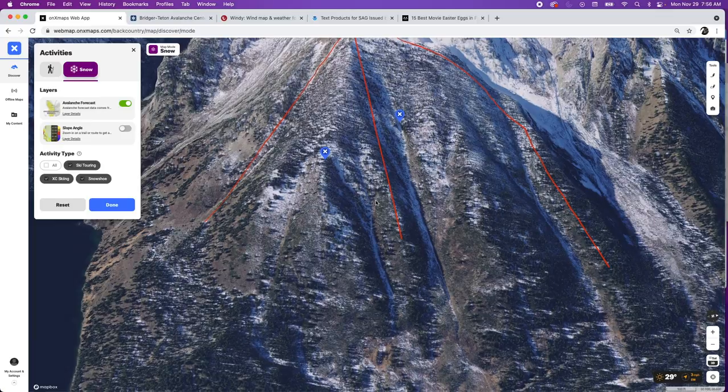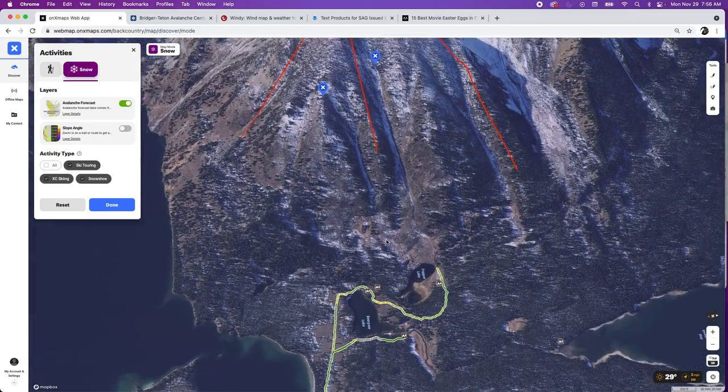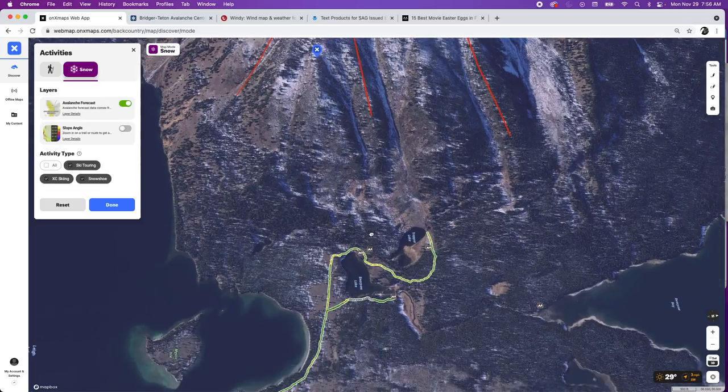It's tempting to go right into the objective and start planning where you're going, but do not forget about the approach. The approach is usually early in the morning and you don't want a frustrating start to the day because you didn't do a little bit of research on where you're actually going.